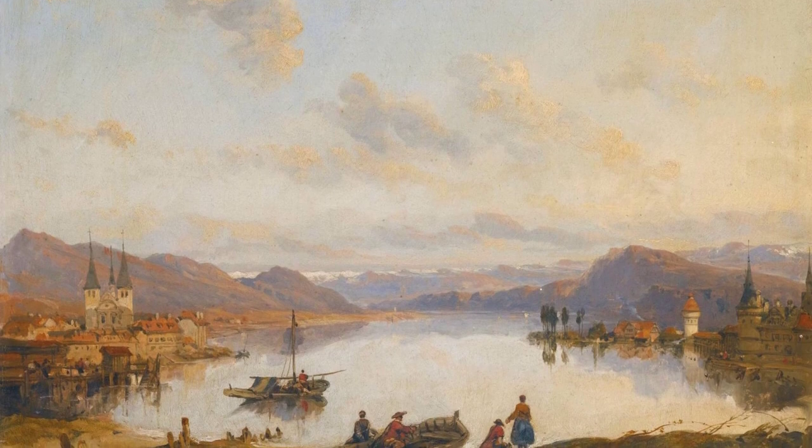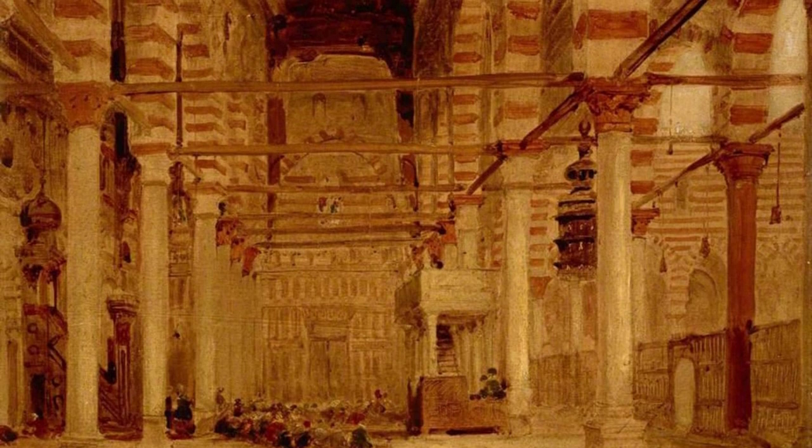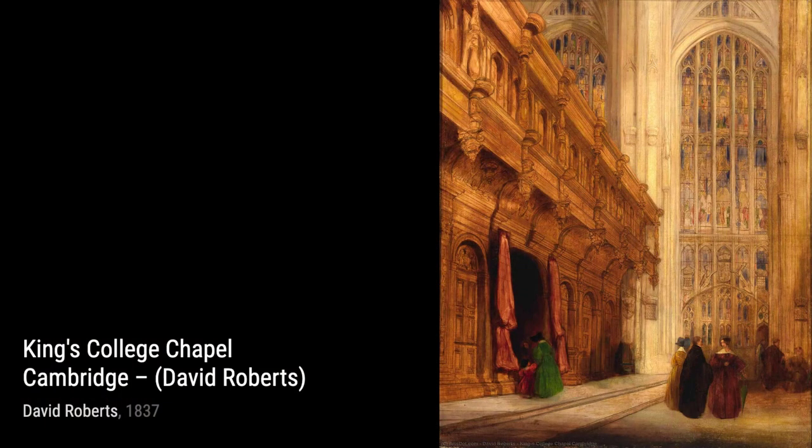Moving on, we come across Tower of Comares, Alhambra, Granada. This painting transports us to the enchanting Alhambra, where Roberts skillfully portrays the intricate details of the tower, immersing us in its rich history.